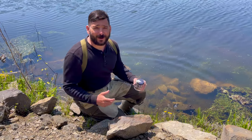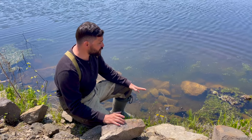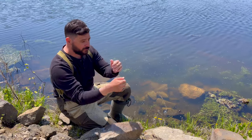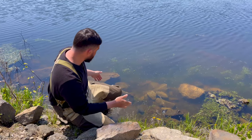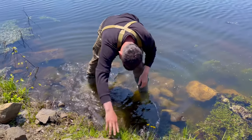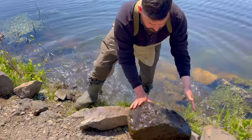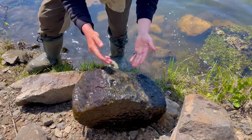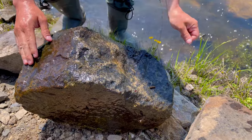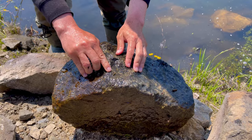The habitat that leeches like is close to the edge — it's a little bit warmer or cooler depending on what side of the rock they're on. We're going to take a rock out. This one has none, so we're just going to keep looking and put it back. There are other types of animals though.